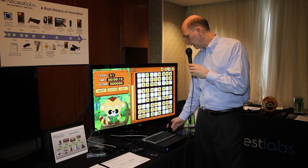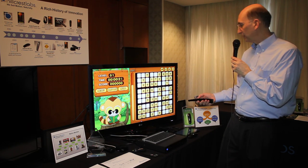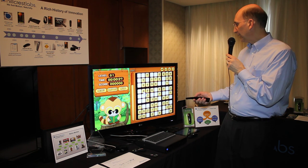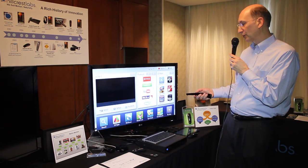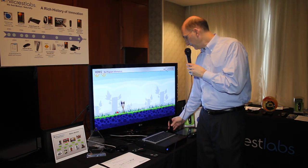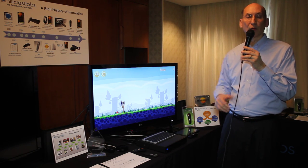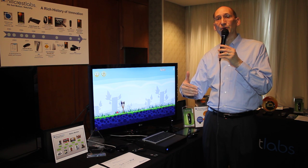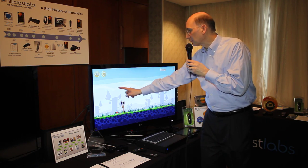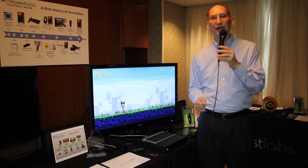The next product I'd like to talk about represents a different kind of implementation — a product that we announced in the fall with Roku. I'll go ahead and change my input. And I've now pulled up really the world's first implementation of Angry Birds on television. We're all familiar with Angry Birds, but we normally play it on our smartphones or tablets. You can literally go up to the screen, pull the bird back, let it go, and enjoy the game — but how would we do that from the couch?